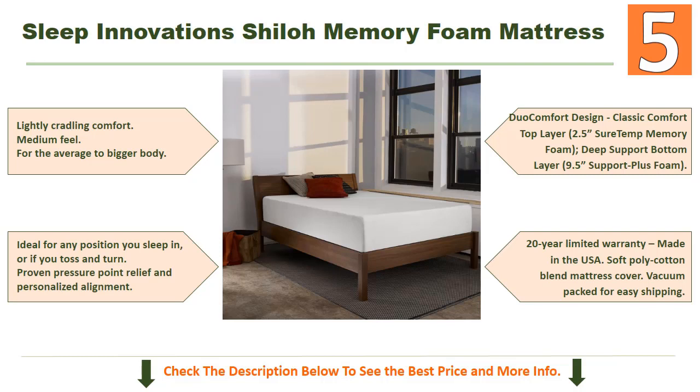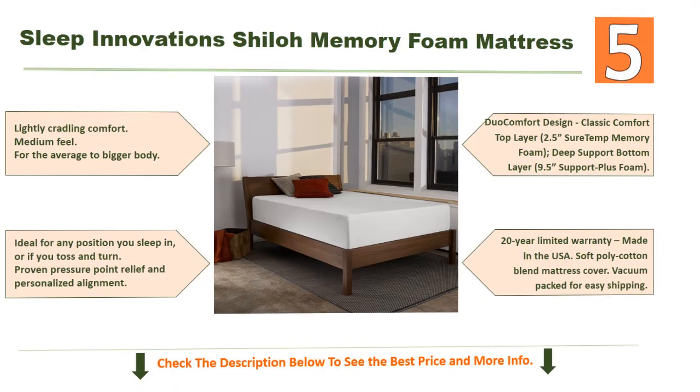The comfort design features a classic comfort top layer of 2.5 inches of Sure Temp memory foam and a deep support bottom layer of 9.5 inches of Support Plus foam. It comes with a 20-year limited warranty, is made in the USA, with a soft poly-cotton blend mattress cover, vacuum packed for easy shipping.